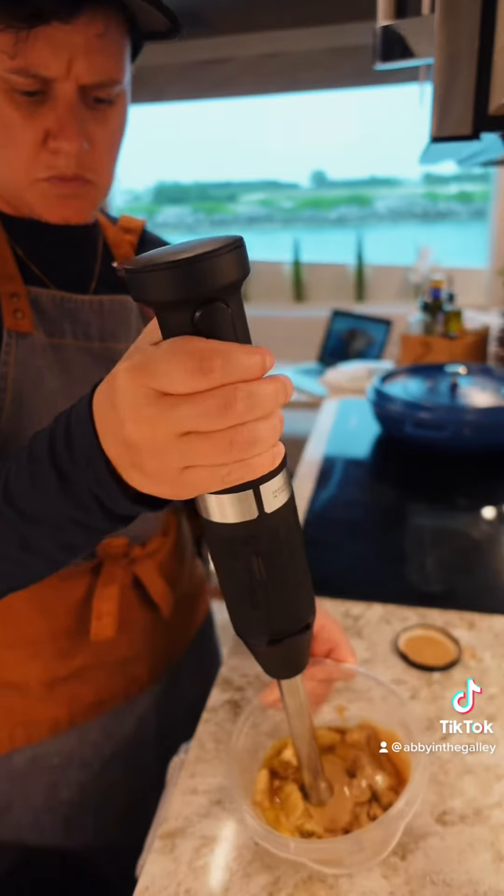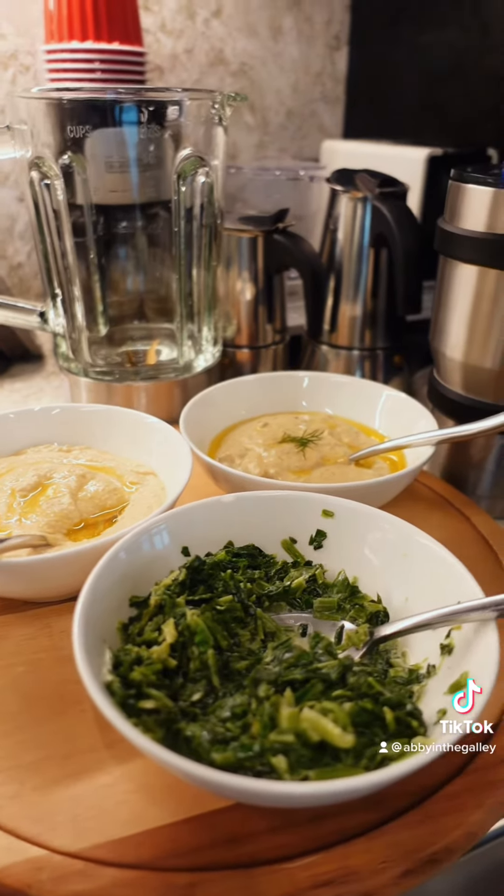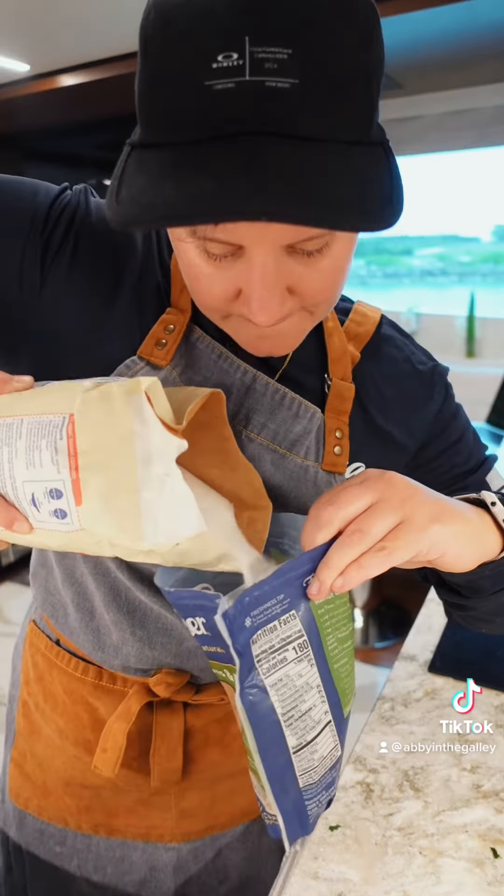With the leftover eggplant, I decided to make baba ganoush. For cocktail hour, I made baba ganoush, hummus, and a spinach dip.